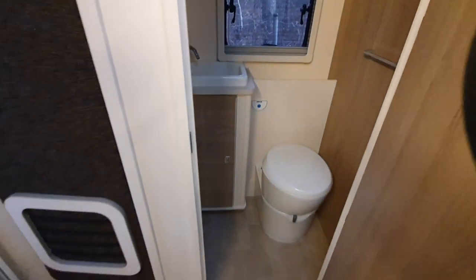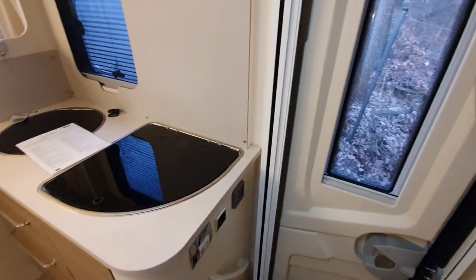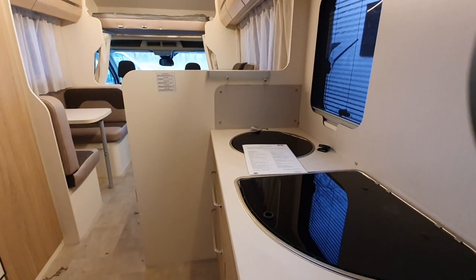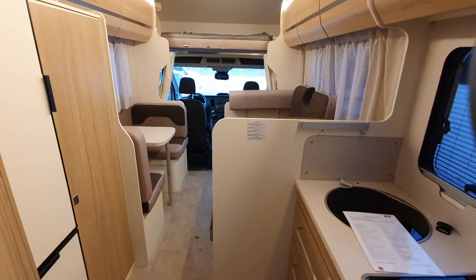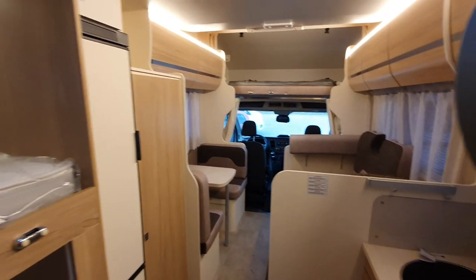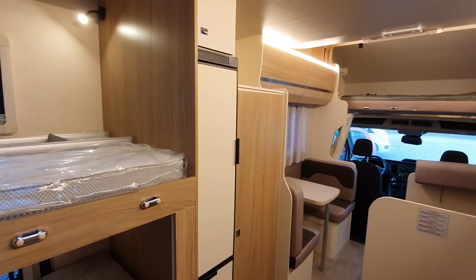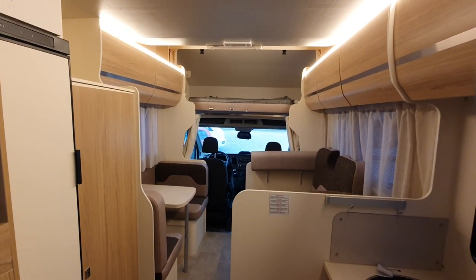On a campsite like this I empty my cassette toilet every single day. When I'm wild camping with two people I think I'd need to do it every three days. So if you've got seven people it's going to be like twice a day you'll be going to empty the cassette. You may say you'll just use the campsite facilities — well, that'd be fair enough.